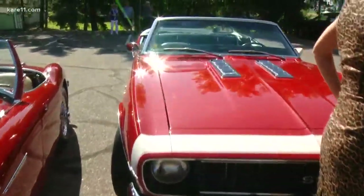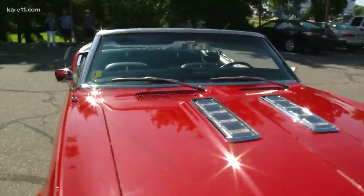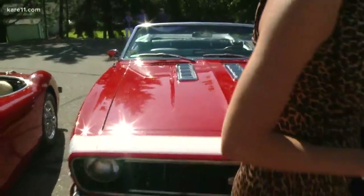The car came from Broken Arrow, Oklahoma, and it didn't have air conditioning. All right — now it does. They've modernized it a little bit.